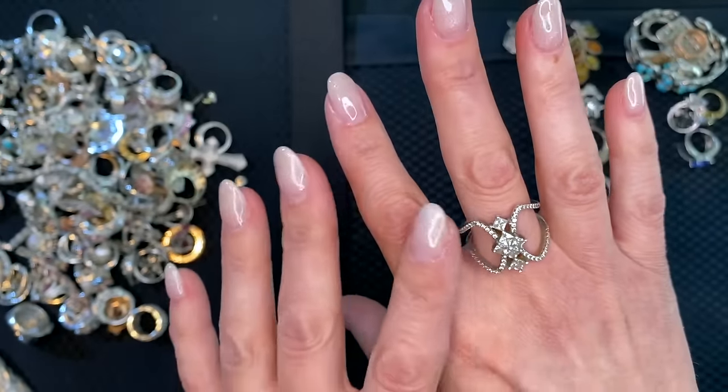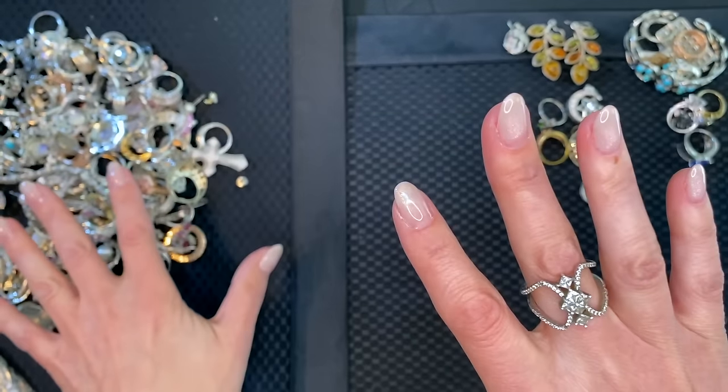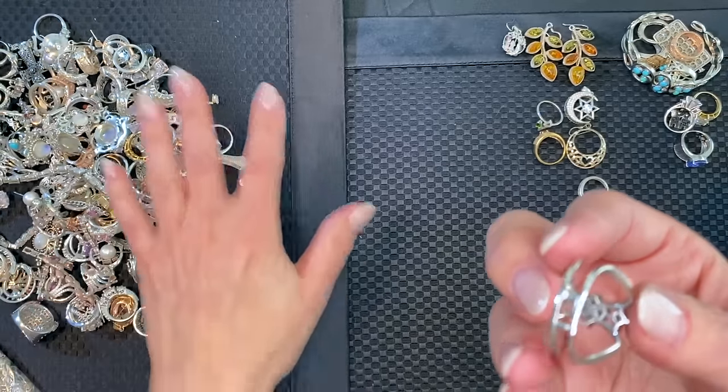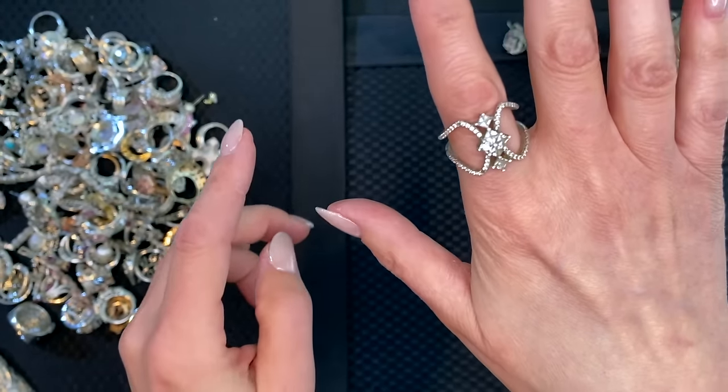That's gorgeous — this is again rhodium over sterling, that same era of jewelry. I'll know if it isn't, but most likely it looks like all of it is. And that's gorgeous, so fun to wear.